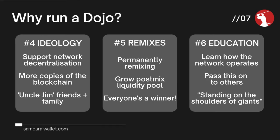The fourth reason is ideology. Bitcoin is a decentralized network, and by running your own node you help maintain that decentralization. The more nodes running around the world, the more difficult it is for anybody to censor Bitcoin or completely remove it. The more copies of the blockchain that are distributed, the stronger the network.